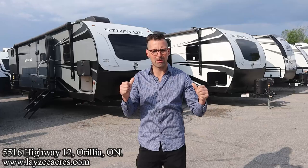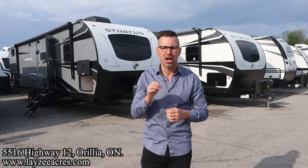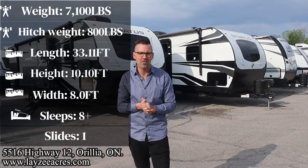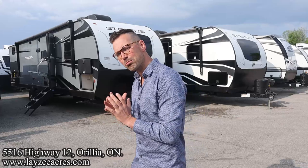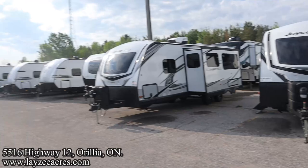Greetings and salutations folks. I'm Josh from Lazy Acres. Thank you for tuning in. We are saving the world here one trailer at a time. Today we're going to take a look at a 2023 Venture RV Stratus model number 291 VQB. Weighs 7,100 pounds — a great weight to have a separate bunk room, separate bedroom, couch, dinette, and outside kitchen. Just an awesome trailer. I'm here with my friend, that Dutch bad boy, Brendan Hanemeyer on the camera today.